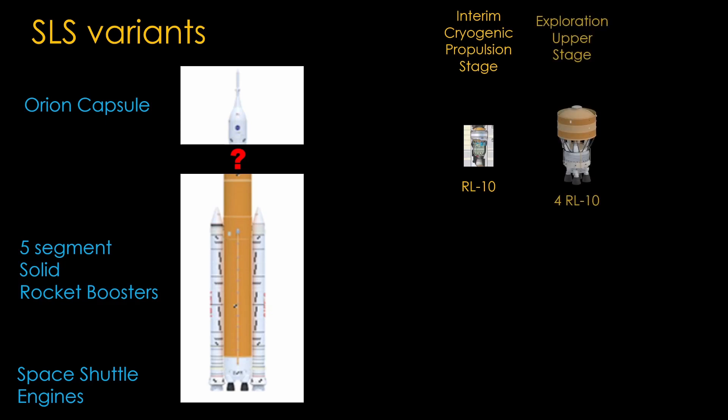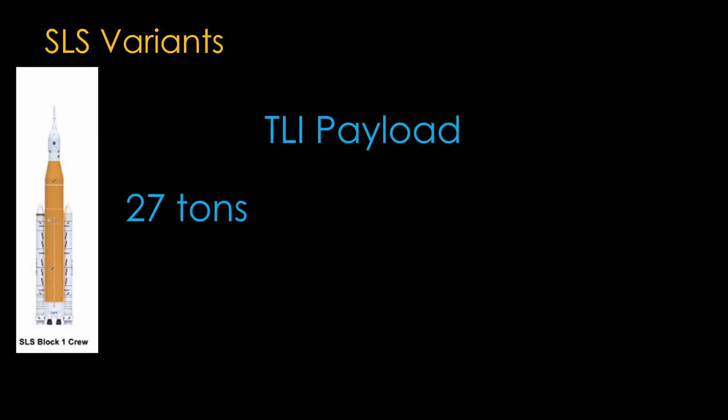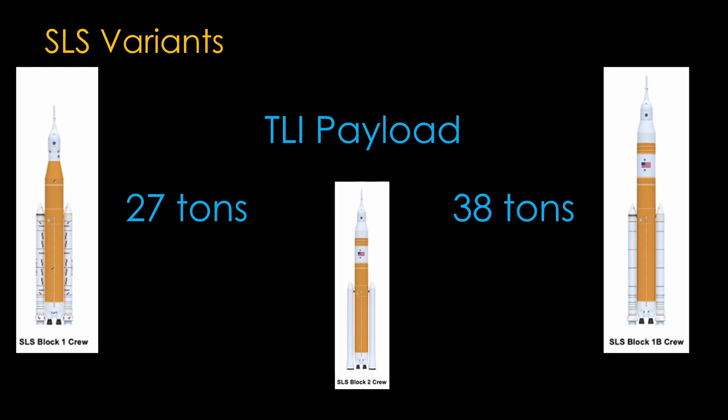NASA still wanted a bigger stage, and they ultimately designed what is now called the Exploration Upper Stage — it looks pretty much like an upsized version of the Delta Second Stage, with bigger tanks and four RL-10 engines. NASA has so far spent one and a half billion dollars on this stage. Two different upper stages gives us two SLS versions, or blocks. The Block 1 uses the Interim Cryogenic Propulsion Stage and has a TLI payload of 27 tons. The Block 1B uses the Exploration Upper Stage and has a TLI payload of 38 tons — as I said, the Delta Cryogenic Stage was very undersized. There is also perhaps a Block 2 at some undetermined time in the future. Artemis 1 through 3 will launch on SLS Block 1 and therefore have a TLI payload of 27 tons.